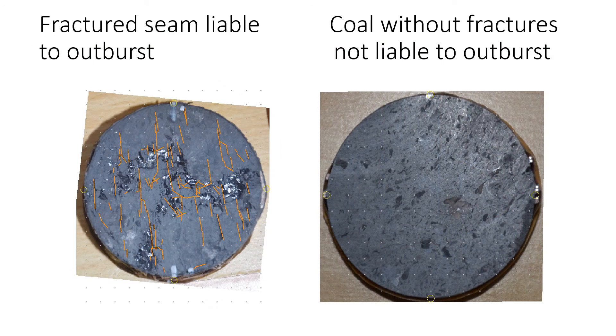Outbursting and coal bursting is tied to coal structure. Gas pressure and diffusion rate is also important.